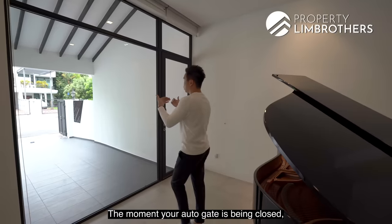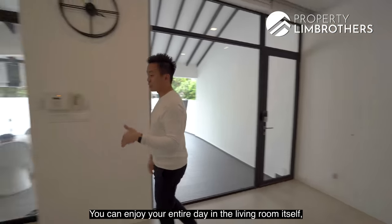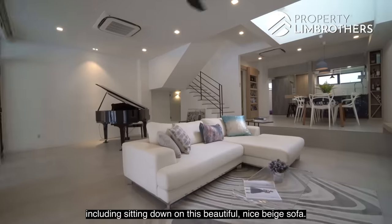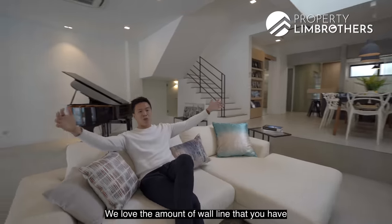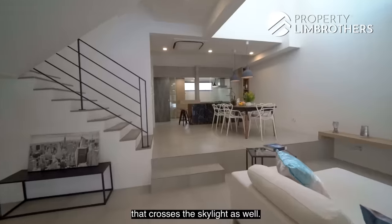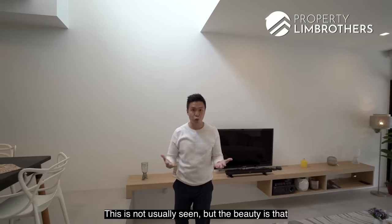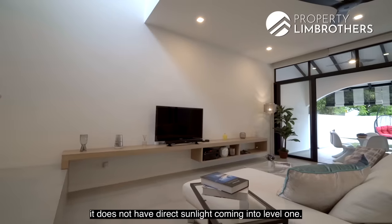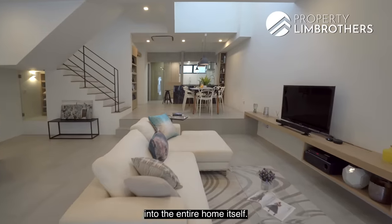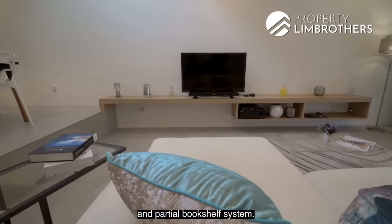The living room has two portions — one grand space for a grand piano, with still a huge amount of remaining space. The auto gate walls are pretty high, giving the privacy you want so you can enjoy the entire day in the living room. There's a beautiful bench sofa. The wall line stretches toward the split dining area, crossing the skylight that comes from the side wall on level 2 — not direct sunlight, but bringing tremendous natural brightness. The wall line is done as a minimalist TV console and partial bookshelf system.